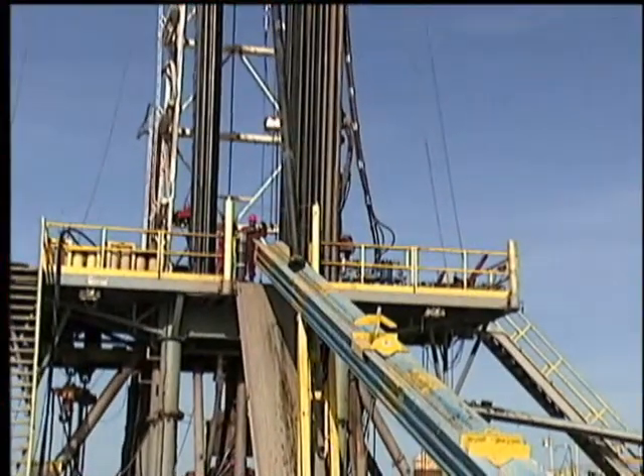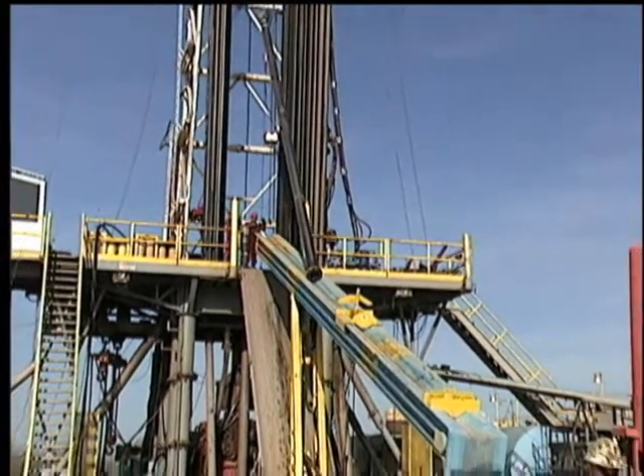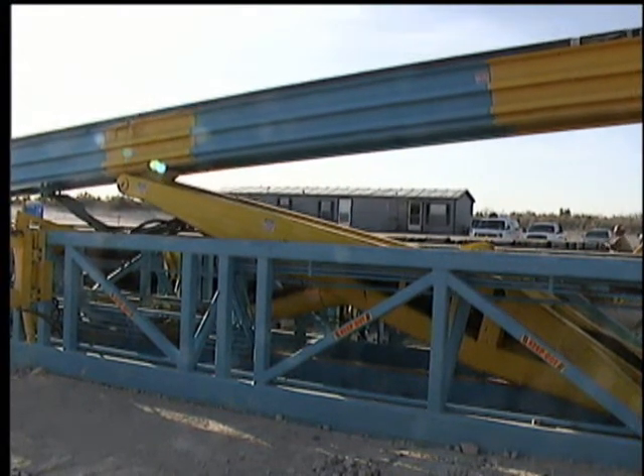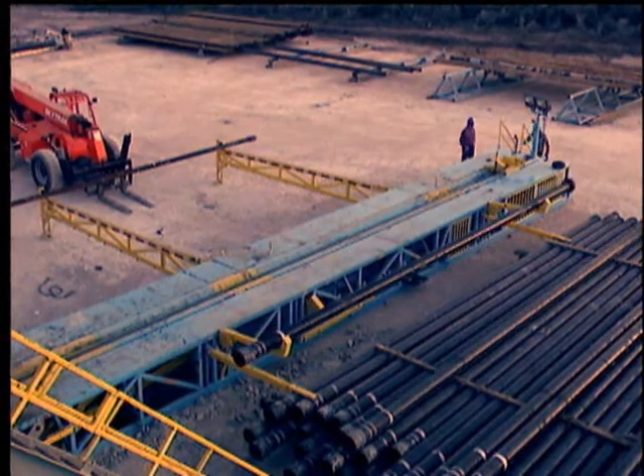Laying down a joint simply reverses the process, where the pin end of a joint may be placed in the extended trough, either at the well center or the mouse hole, and lowered into place. The trough is retracted, lowered to the catwalk level, and the hydraulic trough kickers roll it back, either to the right or left wing for storage.